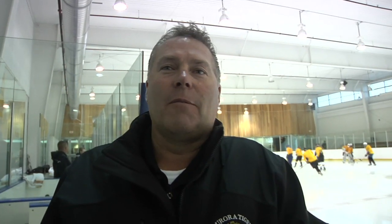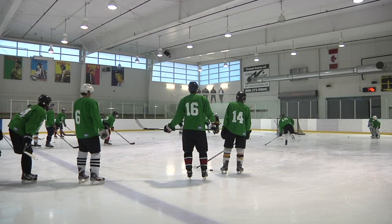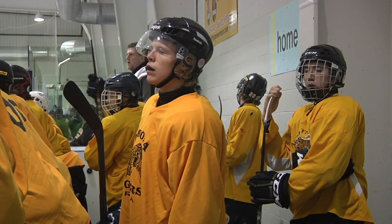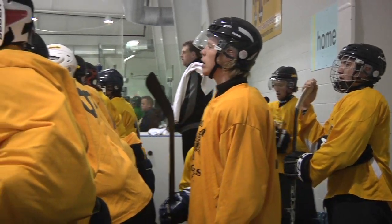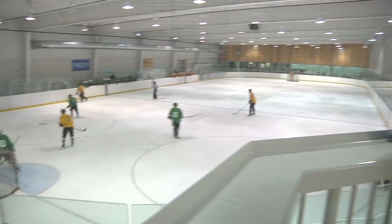Everybody understand? So here we are at Sarnia, Rita and Aurora, starting our 2012-13 main camp. We've got a good number of group guys coming back for us this year, and we've got a bunch of prospects coming in. We've split into two teams, each with four lines and eight defensemen. We've got five goalies today, and we're looking forward to seeing who's trained well over the summer and who wants to earn a spot here this year.